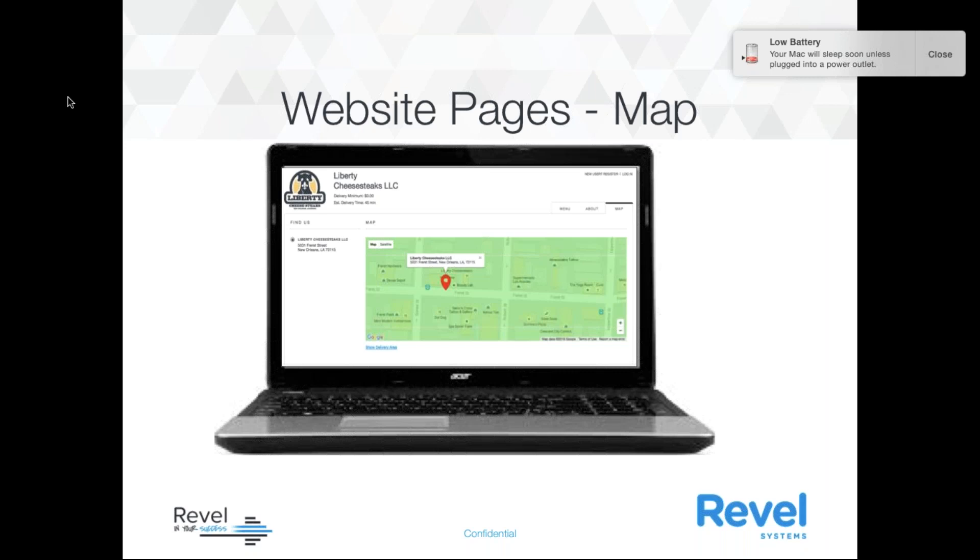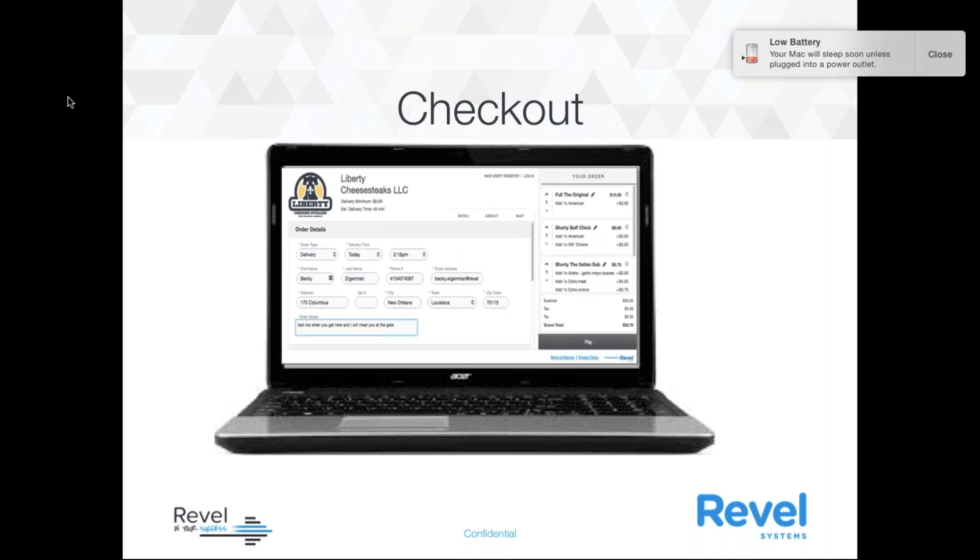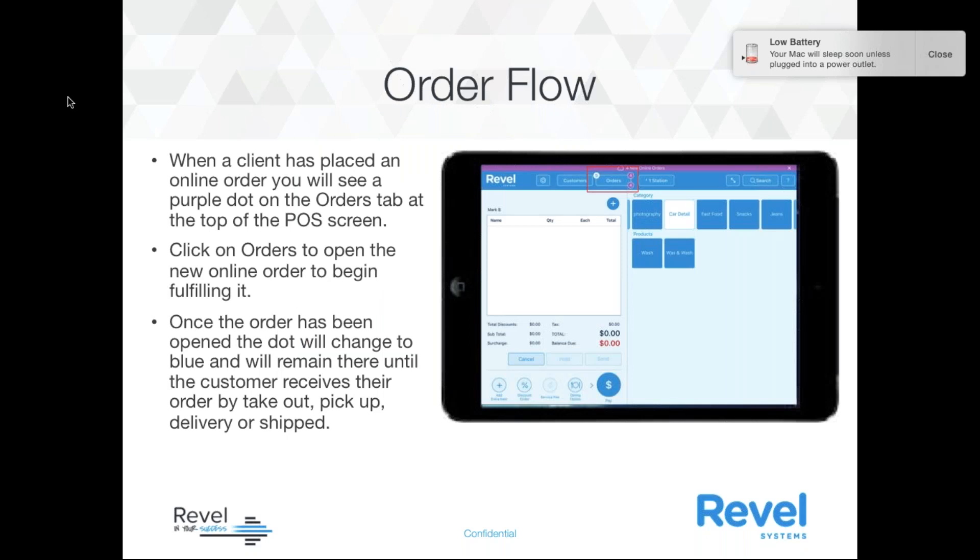With the website pages, the map itself lets your customers find your location easily. If you have multiple locations, customers will be able to find the closest one to them. With checkout, it's going to be very fast and simple with customer profiles. Customers can check out under their saved profile or as a guest. This supports multiple payment options such as credit, debit, PayPal, Apple Pay, gift cards, and so on. Customers can review their order, make any desired changes, and then submit it.